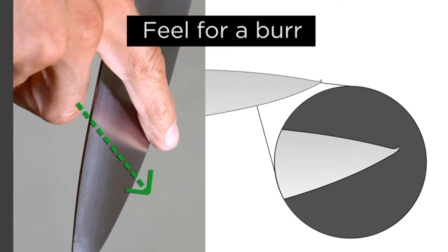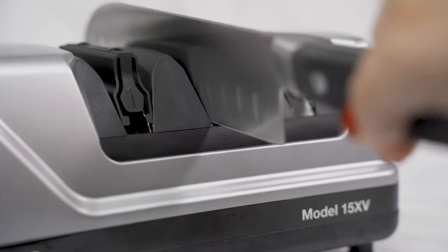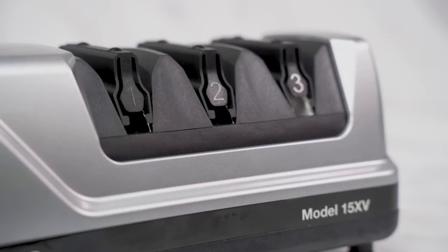Despite this, experienced users can benefit from its premium performance, effectively refurbishing old blades and maintaining knives in regular rotation.